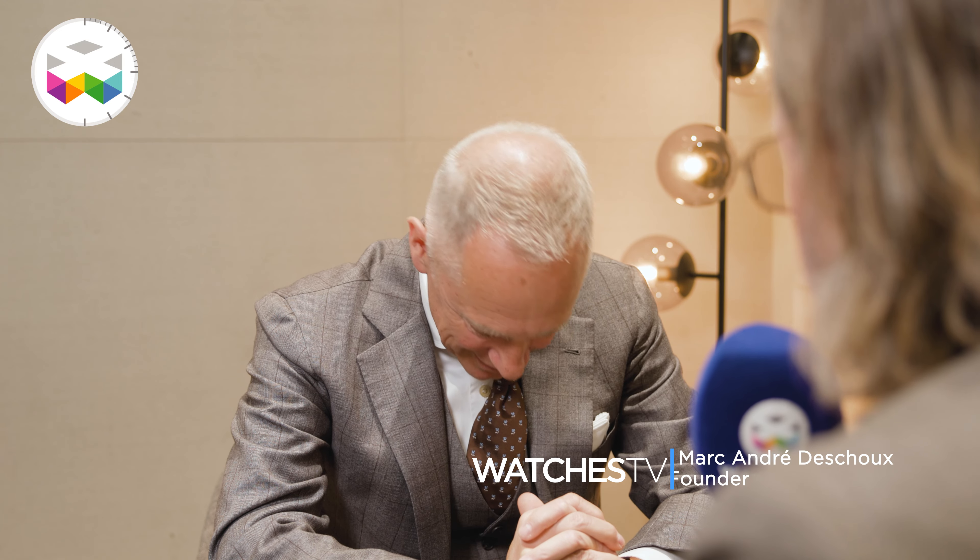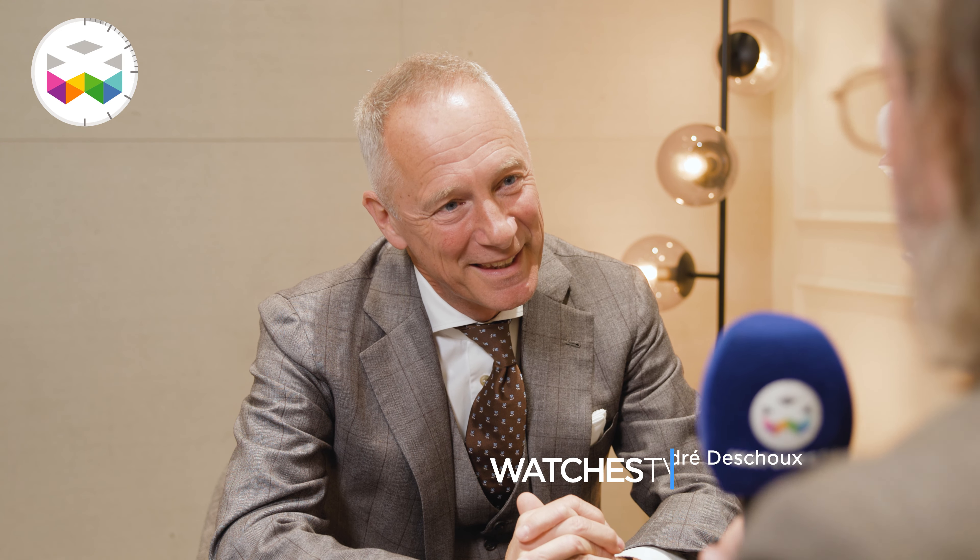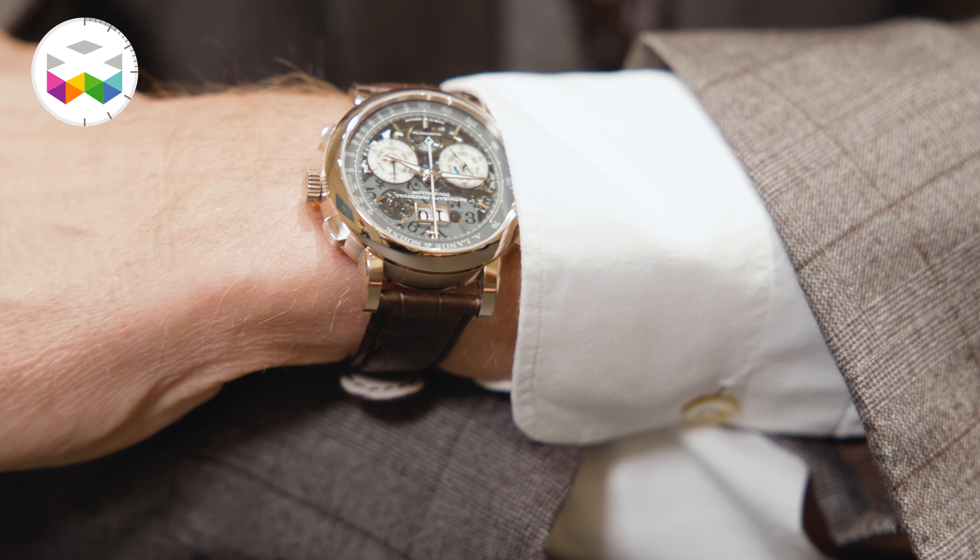Thank you Willem for having us and good to see you. Always a pleasure, and a special year for a very special timepiece. Tell us a little bit about it. Very true — it's a year full of anniversaries and we start with a big one: the 25th anniversary of the Datograph.